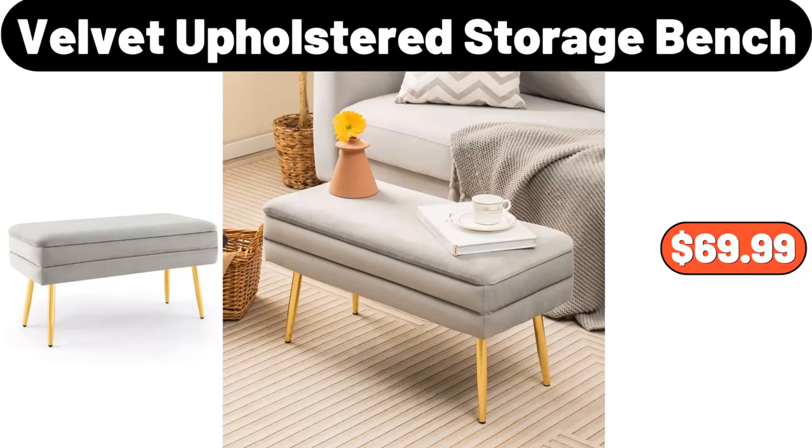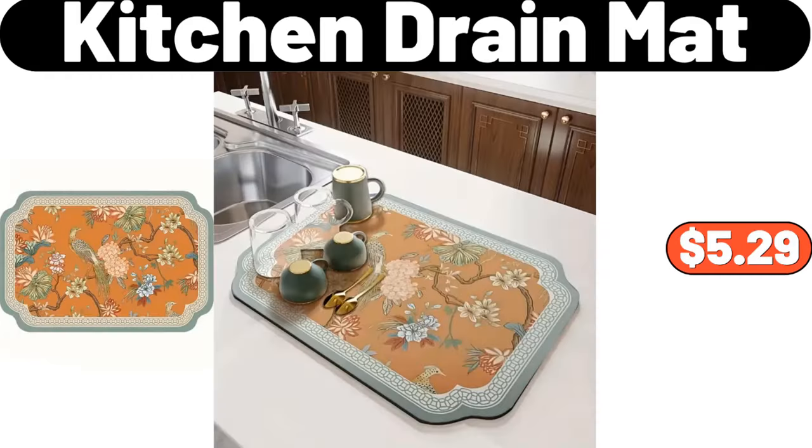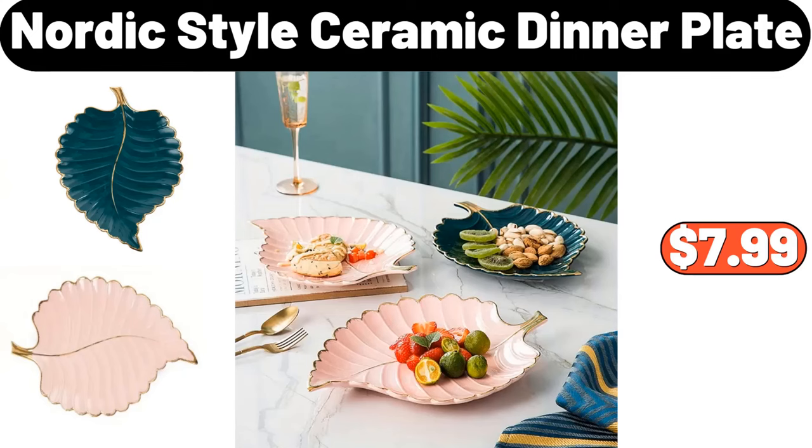Velvet upholstered storage bench, $69.99. Kitchen drain mat, $5.29. Nordic style ceramic dinner plate, $7.99.